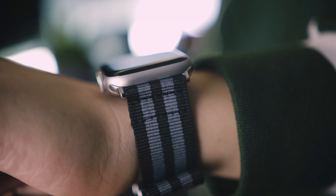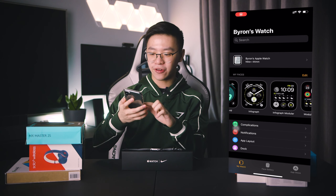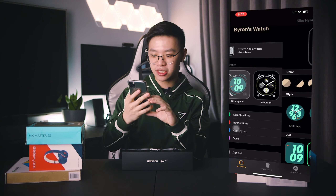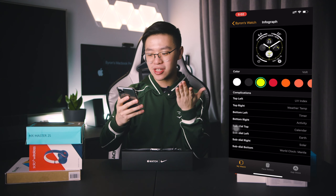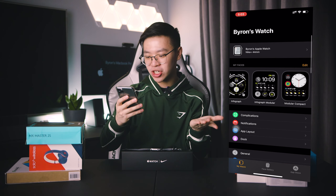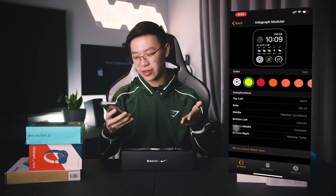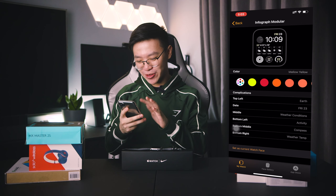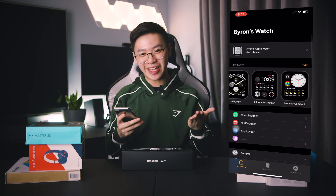There are also a bunch of watch faces to choose from in the Watch app — things like the Nike Hybrid, Infograph, and Infograph Modular, which show you the time, weather, and your activity rate. Super fun to change out whenever you're bored.